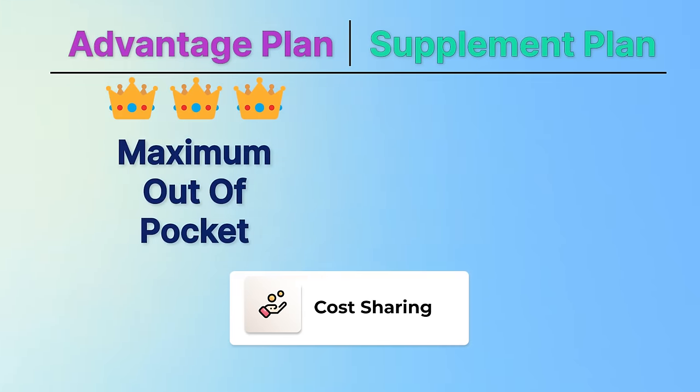With a supplement plan, specifically Plan G, for any Medicare-approved expenses all you have to pay is the Part B deductible, which is $240 in 2024. After you've met that $240 deductible, your Plan G and Original Medicare will take care of 100% of the costs for all Medicare-approved Part A and Part B procedures done by a participating provider. That emergency appendectomy is likely $240 to meet your Part B deductible, then the rest is taken care of. If you have multiple bad years, supplement plans can be a no-brainer.